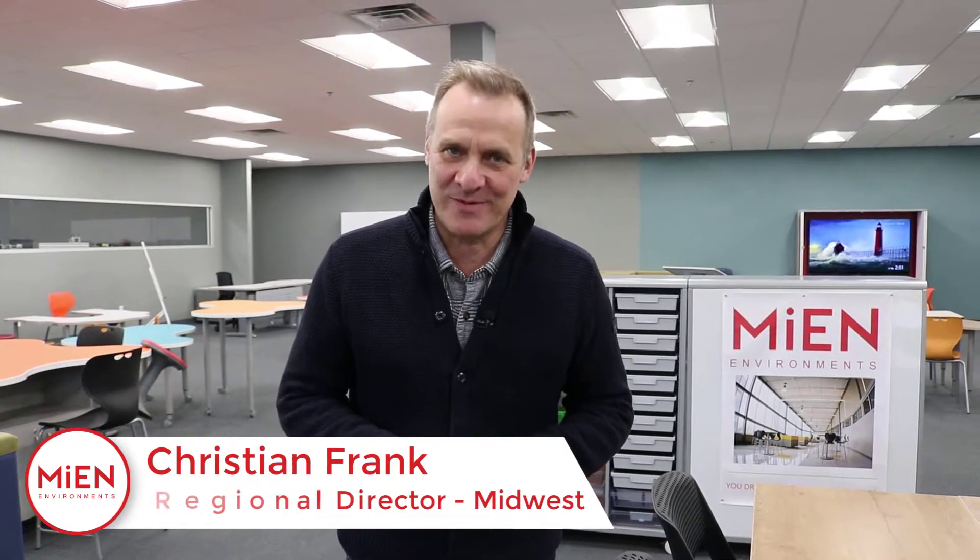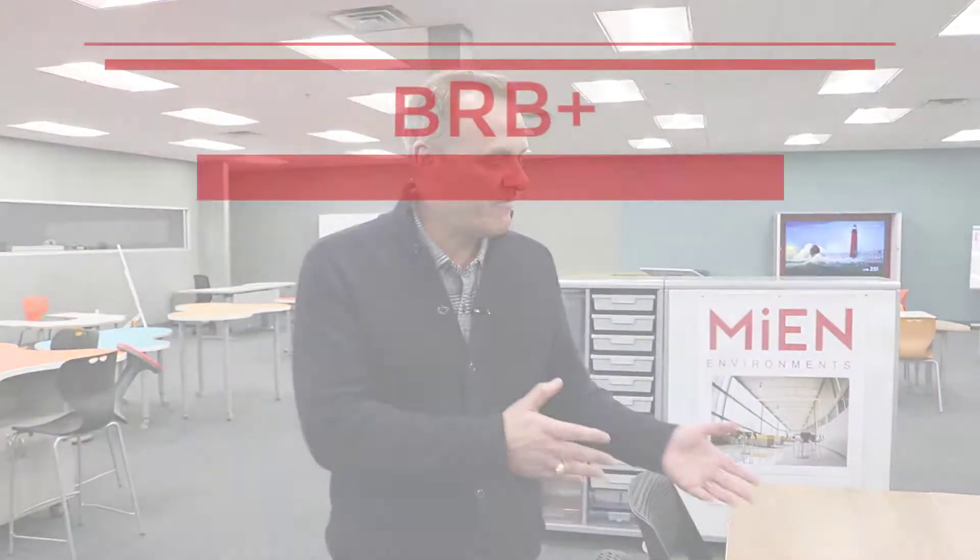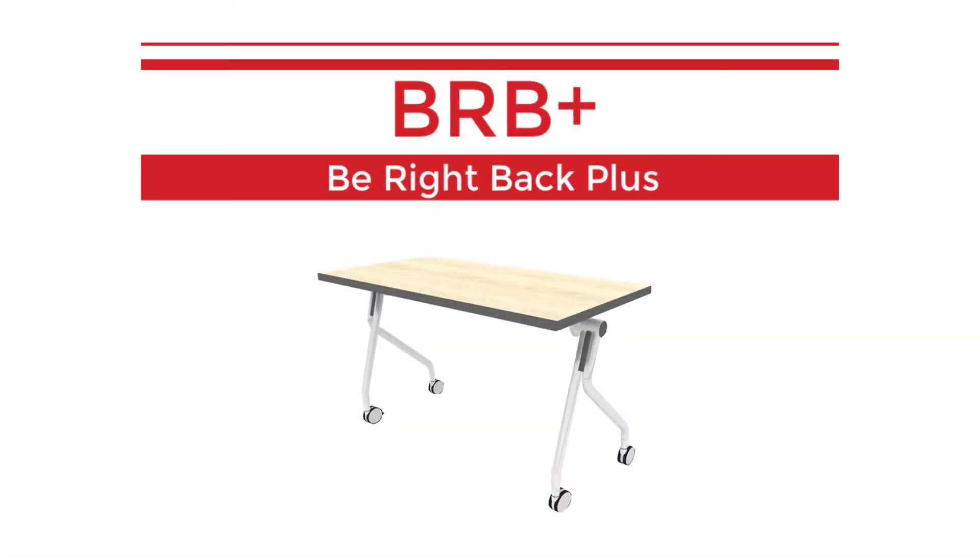Hi everybody, I'm Christian Frank, your Midwest Regional Director here at Mean Environments in Grand Rapids. We're in our 15,000 square foot working showroom talking about a few more of our products. Today we're focusing on our flip-top table, the BRB Plus.